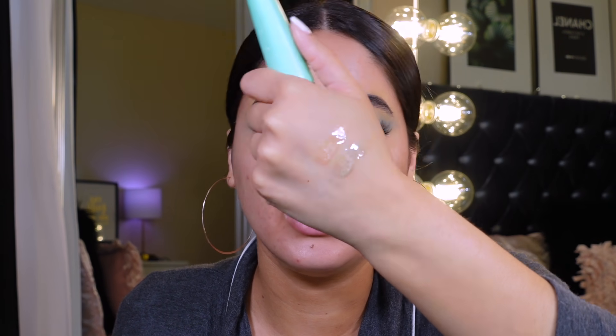This one is really good and refreshing. The only difference from the original ELF Poreless Putty Primer is the color — I feel like the formula is exactly the same. They just changed the color and the scent; the original primer smells like watermelon and this one smells like vanilla and mint.